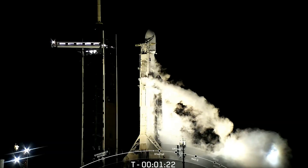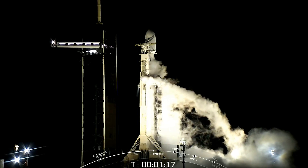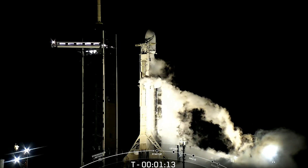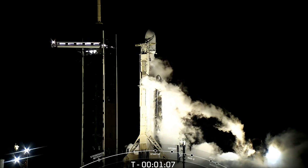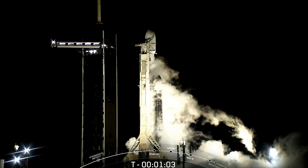Now that we have finished propellant loading, we are also clearing out the liquid oxygen line on the transport erector, which is why you see a bit more of those white clouds. At the T-minus-one-minute mark, Falcon Heavy will be in startup. This is an autonomous vehicle, so the internal flight computers will take over the launch countdown.